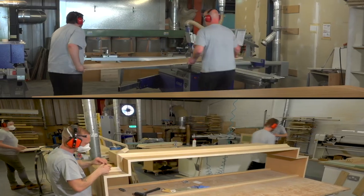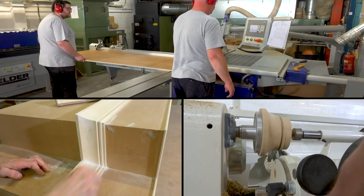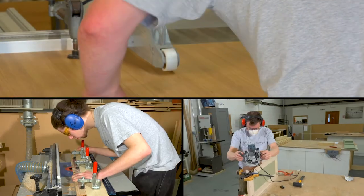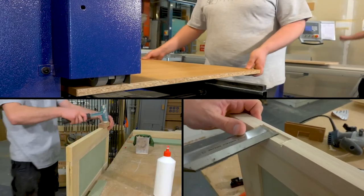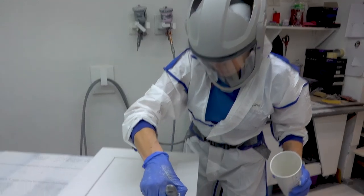It extends through to our Kent workshop, where your furniture is handmade using the finest materials. Here, our skilled team combine traditional techniques with modern machinery to create bespoke, hand-painted British furniture of premium quality.